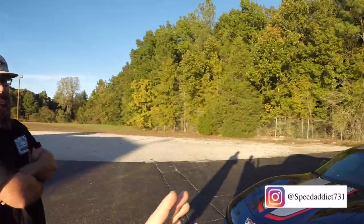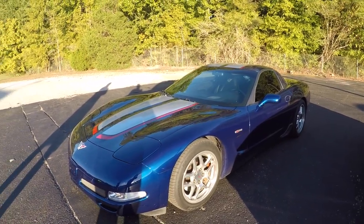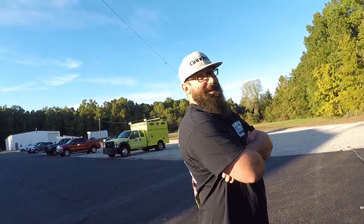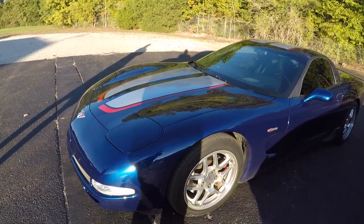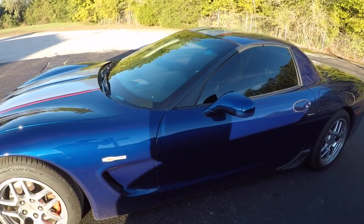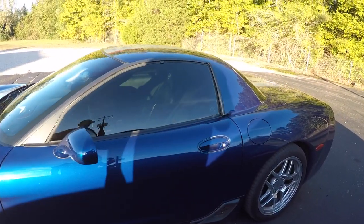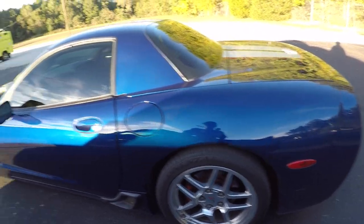Welcome back to the channel. Today we are with Josh and his beautiful 2004 Z06 Le Mans. Guys, this car is beautiful — I told you I was going to get y'all some more cars on here besides Mustang, and I am delivering.